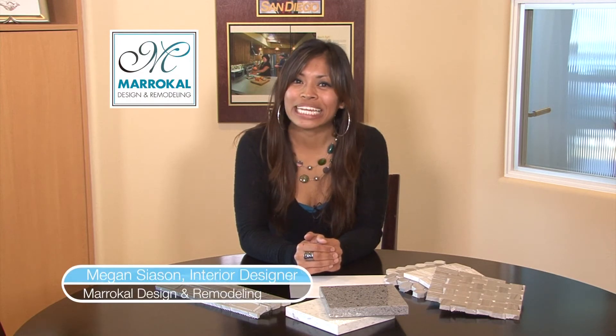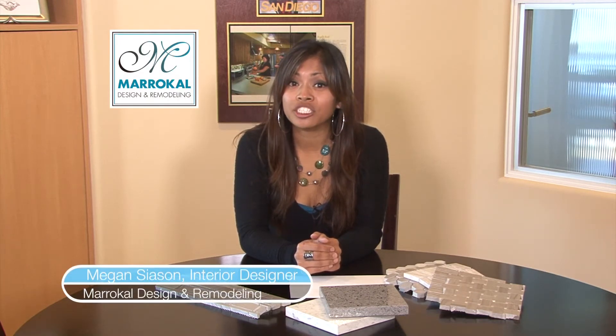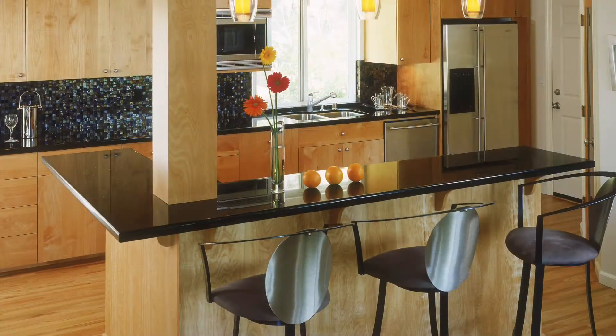Hi there. It's Ask Megan time. I'm one of the interior designers here at MaraCal Design and Remodeling. A question comes from homeowners in Encinitas about polished versus satin finishes for your countertops.